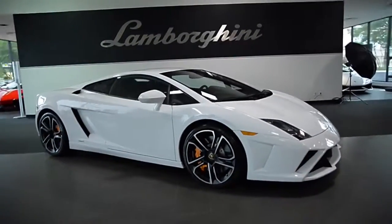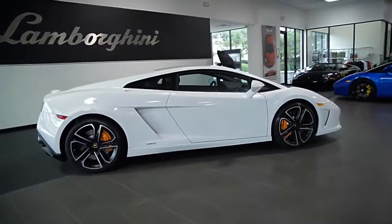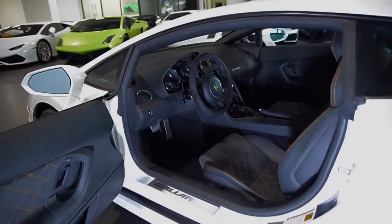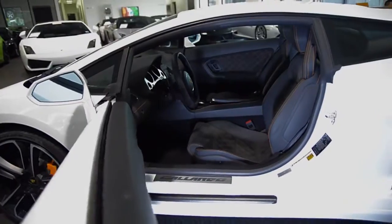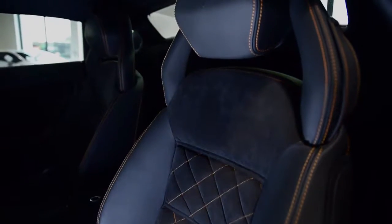Lamborghini Dallas proudly presents a 2014 Lamborghini Gallardo LP560-4 Last Edition, equipped with a 5.2L 560hp V10 engine and a 6-speed e-gear transmission with all-wheel drive. This car is finished in a beautiful Bianco Montaceros exterior color and Nero Perseus full leather interior along with orange contrast stitching throughout.